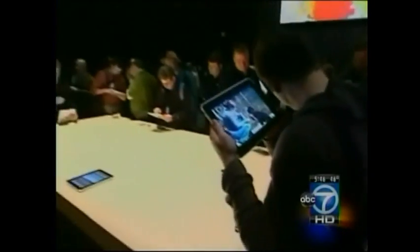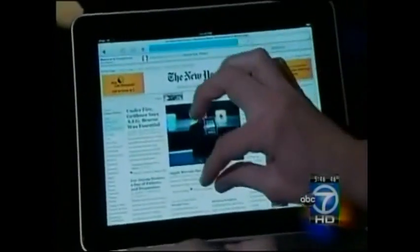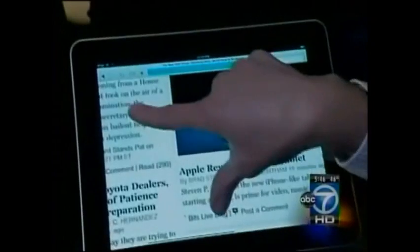iPads seem to compare with laptops — about a third will fail in the first two to three years. The number one reason for iPads to fail is they get dropped or knocked off the table and the screen shatters.